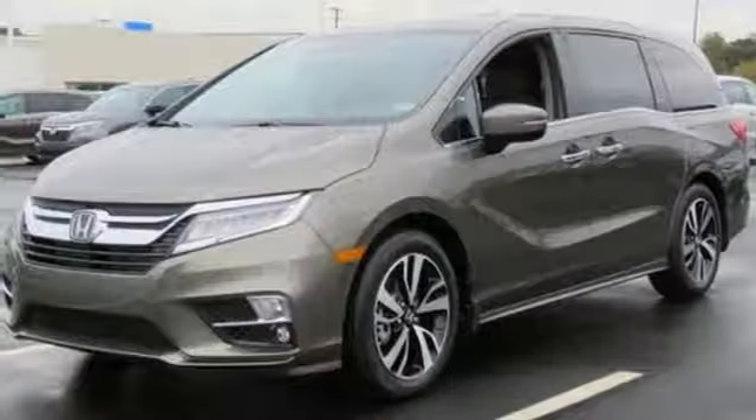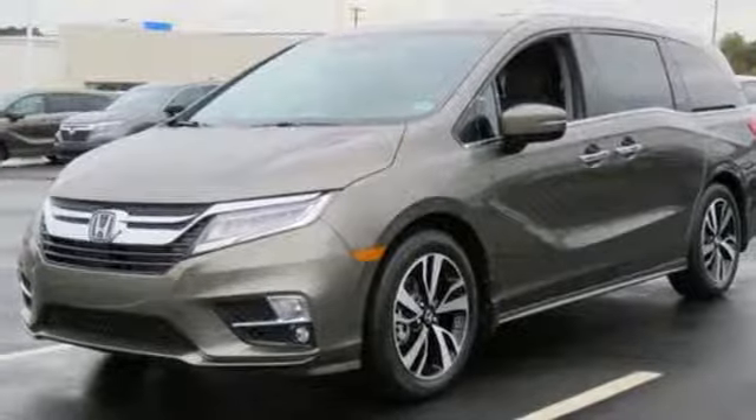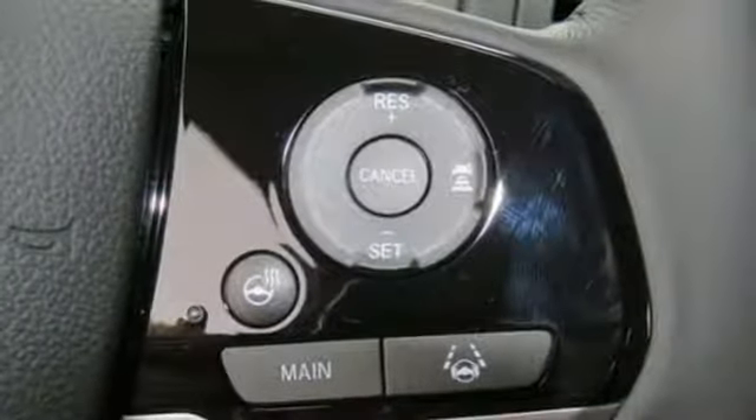Heated steering wheel. Automatic transmission. Hands-free lift gate. Gas pressurized shocks and V6 engine.